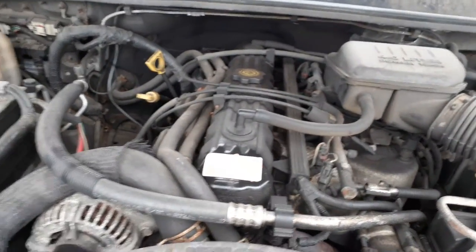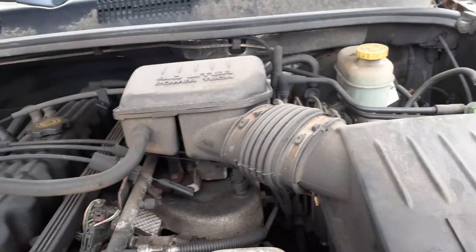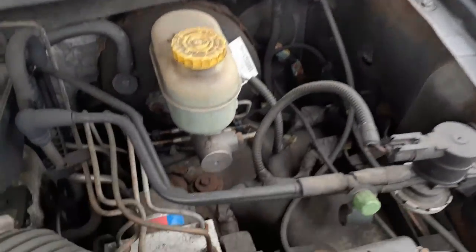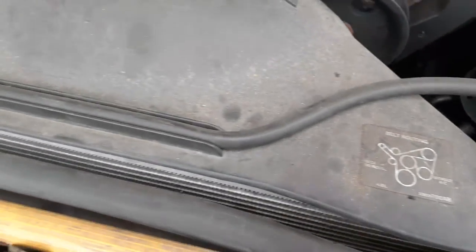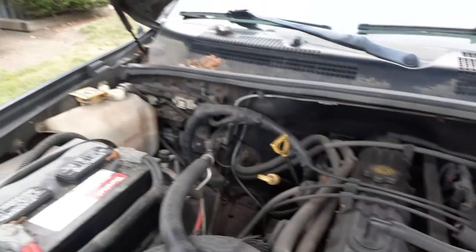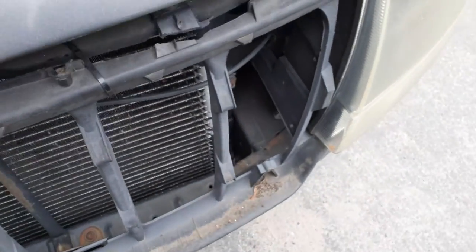4.0 automatic. Your computer, alternator, power steering pump, airbox assembly — all there, all good. ABS unit, master booster, washer bottle, radiator — it's got the electric fan assembly.